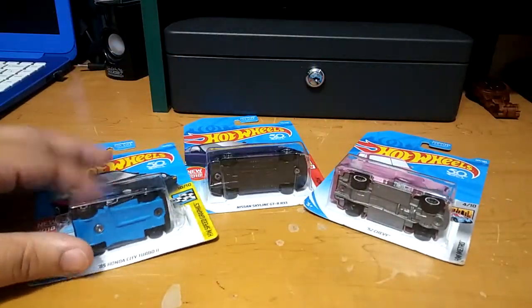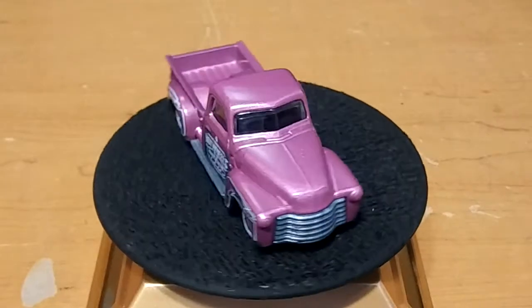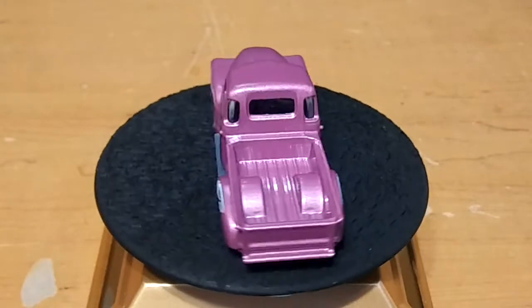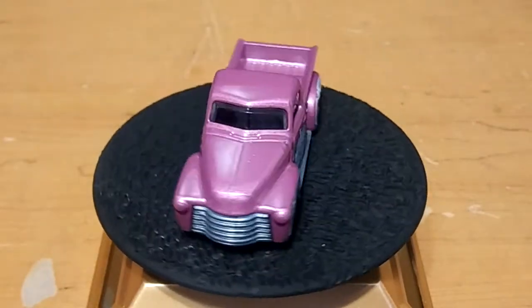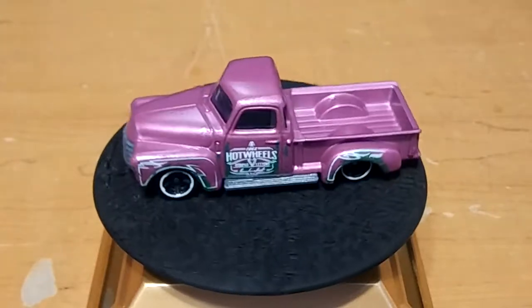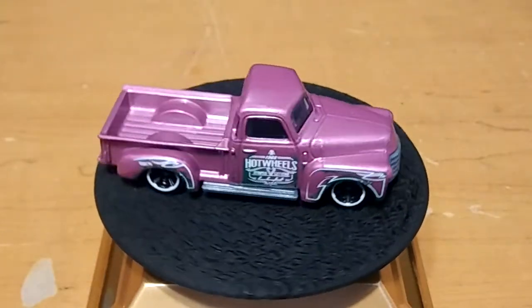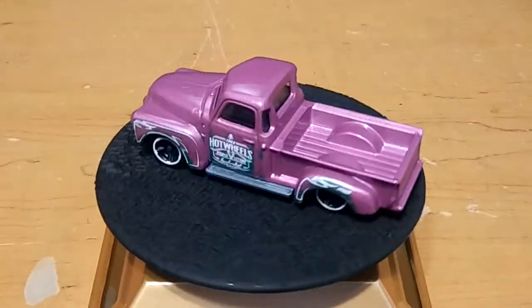Let me go ahead and unbox these so you guys can get a closer look. Here's the truck — really like it. It says Hot Wheels on the side, it's got really nice little green designs on the fenders. I like the grill in the front in gray, looks really nice. You can't really see it on camera but it has a glossy — even sparkly — finish to it, which is pretty cool.